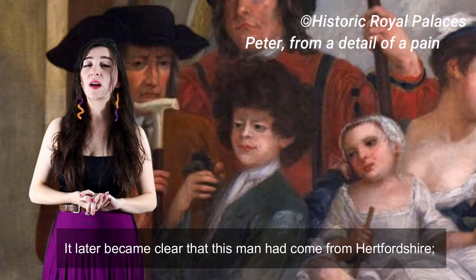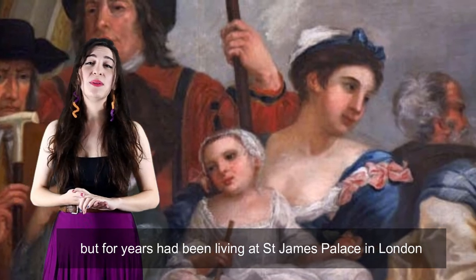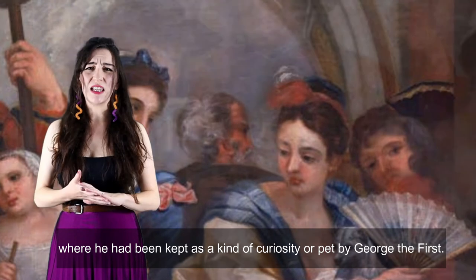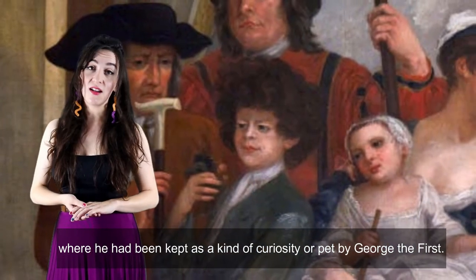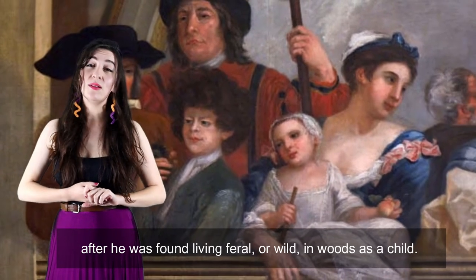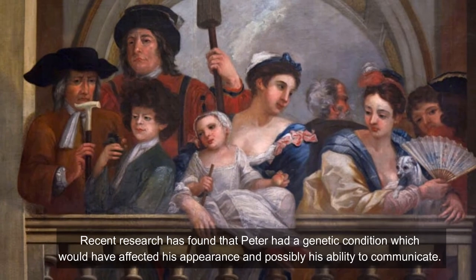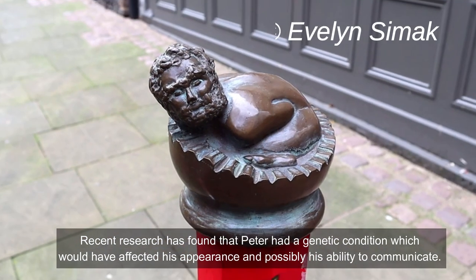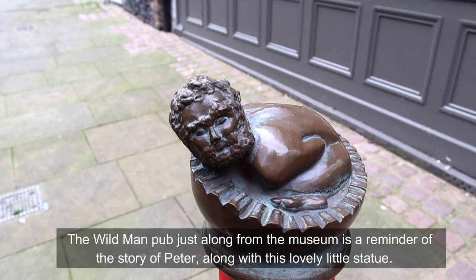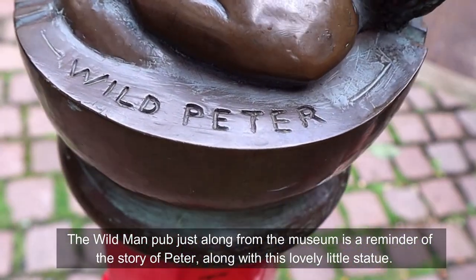It later became clear that this man had come from Hertfordshire. We don't know how he ended up in Norwich, but for years he had been living at St James's Palace in London, where he had been kept as a kind of curiosity or pet by George I. King George had brought Peter from Germany to entertain him at court, after he was found living feral or wild in the woods as a child. Recent research has found that Peter had a genetic condition which would have affected his appearance and possibly his ability to communicate. The Wild Man pub just along from the museum is a reminder of the story of Peter, along with this charming miniature statue.